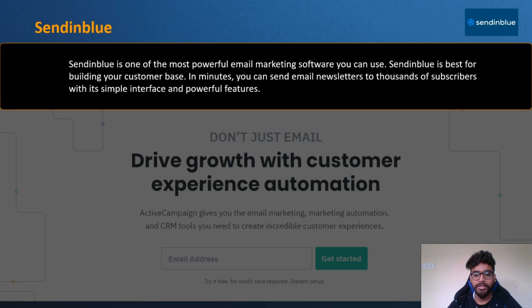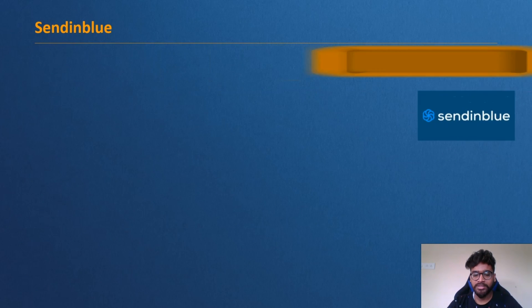Next is Sendinblue — one of the most powerful email marketing software options. Sendinblue is best for building your customer base quickly; you can send email newsletters to thousands of subscribers with its simple interface and powerful features. It is designed for e-commerce businesses, retailers, agencies, and bloggers, with an easy-to-use interface and robust tools to manage subscriber databases. It can send any type of email, from marketing newsletters to transactional emails like order and shipping confirmations.